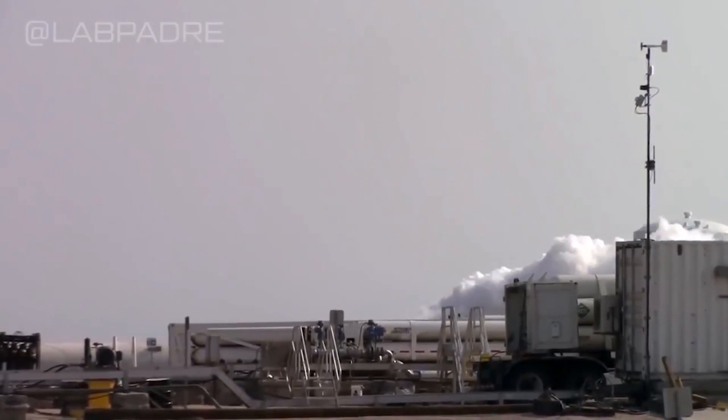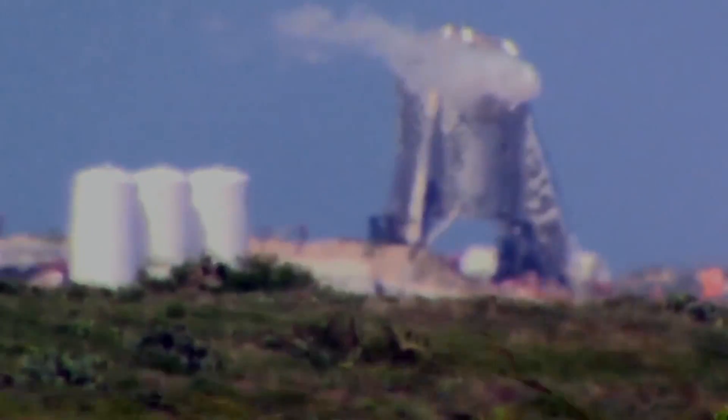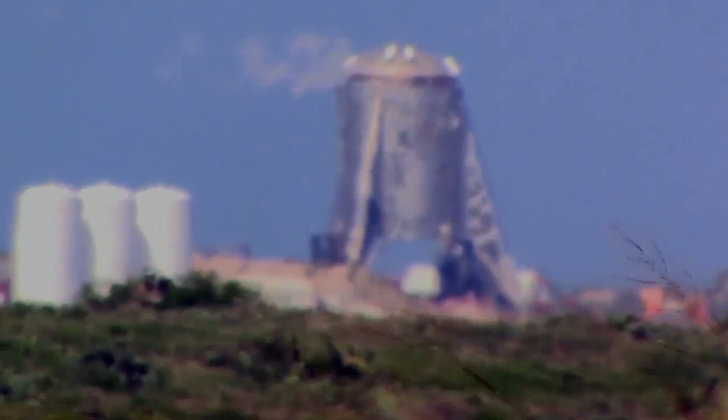Welcome back and thanks for tuning in to another SpaceX Boca Chica News Brief. SpaceX has had their pedal to the metal and we got a lot to show you.